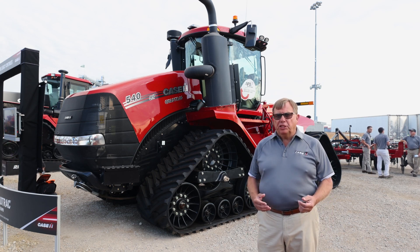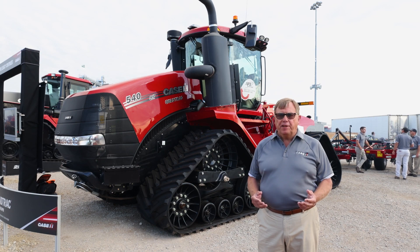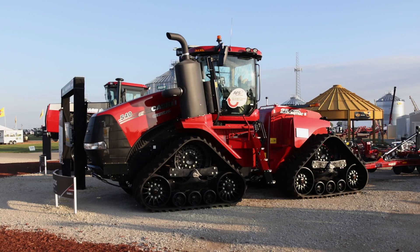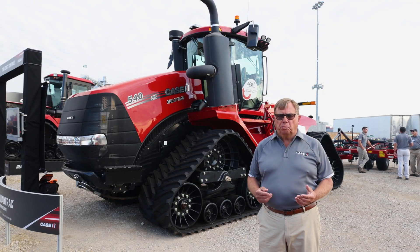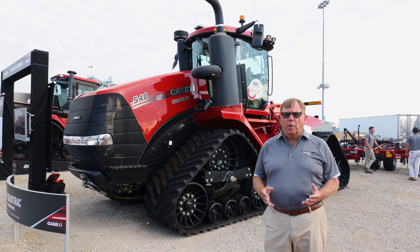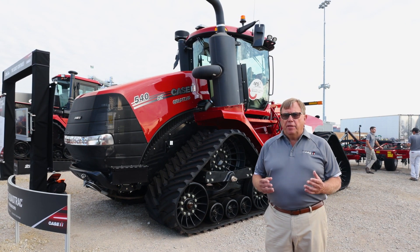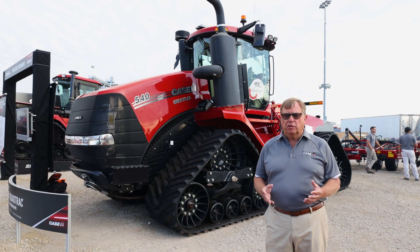Let's talk about the next innovation in Steiger QuadTrack tractors. Right now we're looking at the 540 CVX Drive QuadTrack. This innovative new tractor has a unique CVX Drive transmission — a constant variable transmission. The other thing that comes with this transmission is split throttles. It's a unique Case IH design that nobody else has in the industry today.